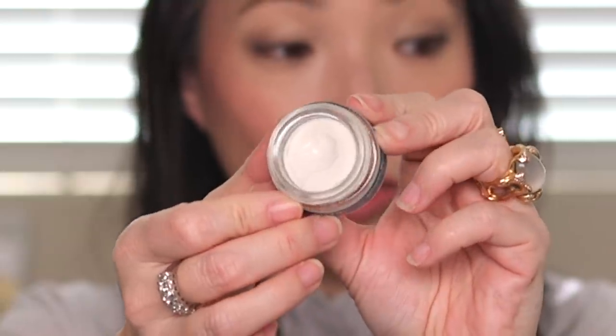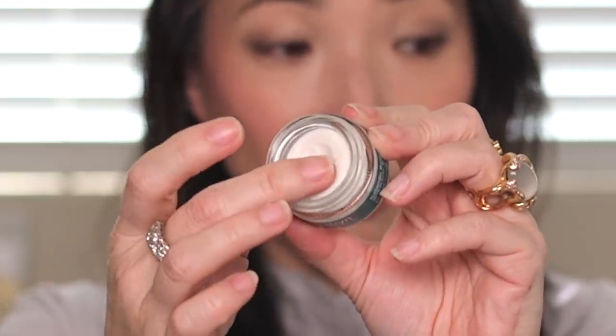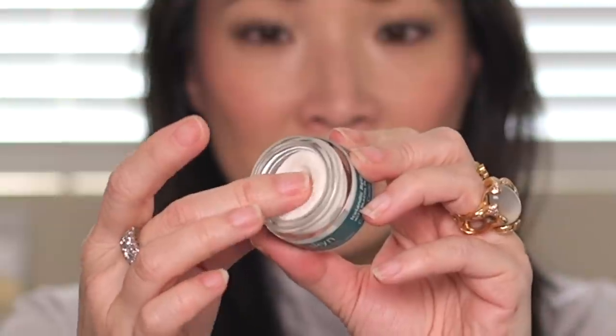They also sent the Icelandic Relief Eye Cream with glacial flower extract. It's very thick but has this almost jelly texture — so when it goes on, it feels really cooling, and it doesn't feel heavy at all. It's really neat. I wish you could feel this texture.